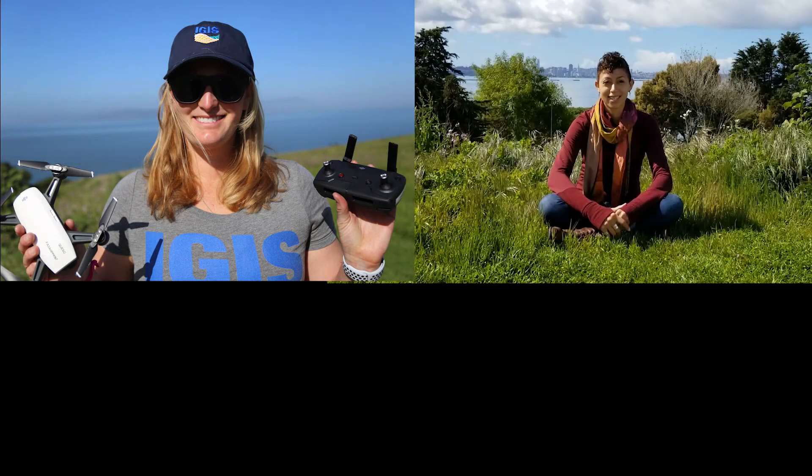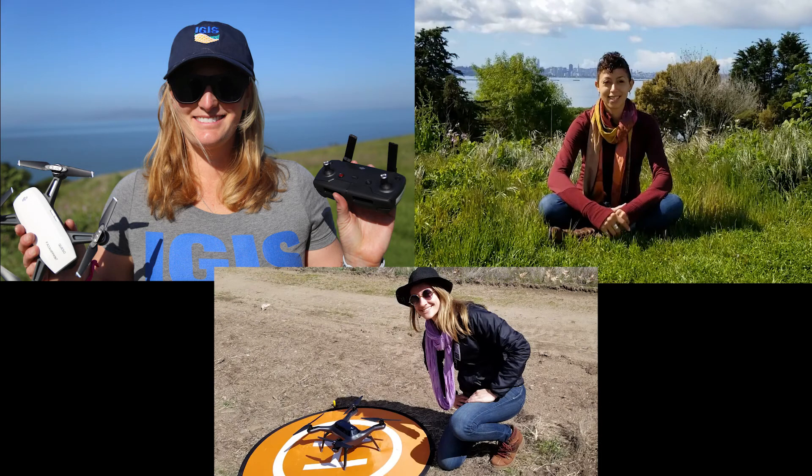Now we will hear how three UC Berkeley graduate students use drones for their research in English, Swahili, and Spanish.